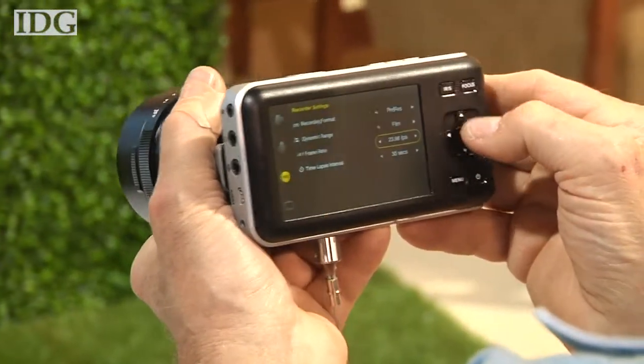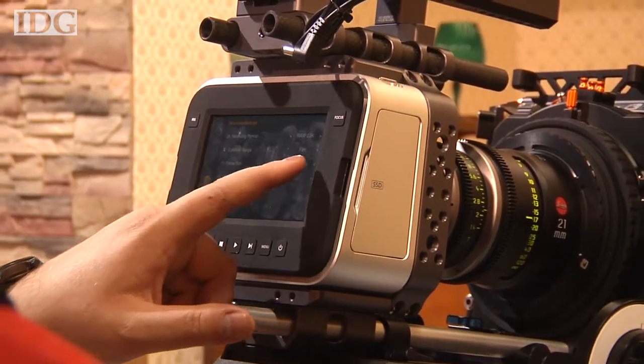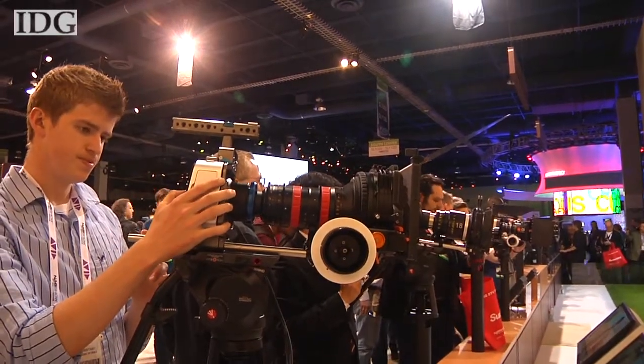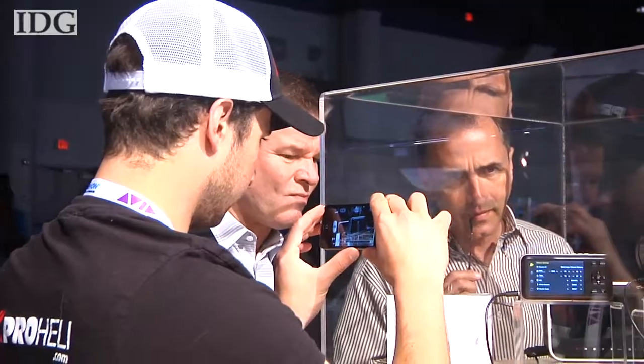The Pocket Cinema Camera will be available in July. For content creators looking for a higher-end camera, there's the Production Camera 4K for $3,995. It can shoot 4K video with a super 35mm-sized sensor, and it will also be out in July.